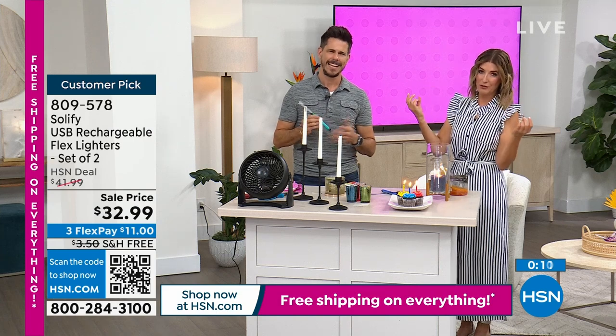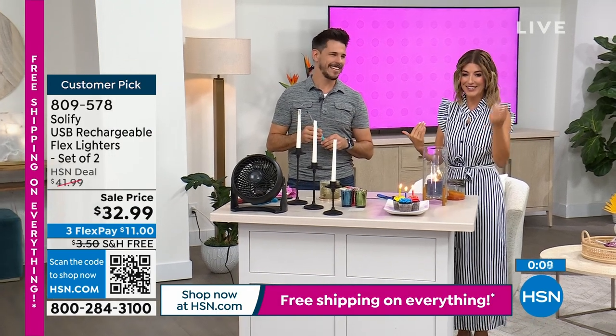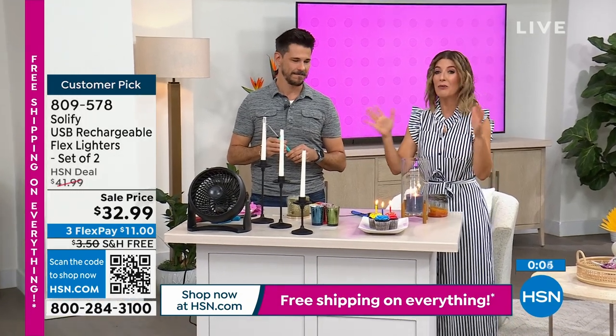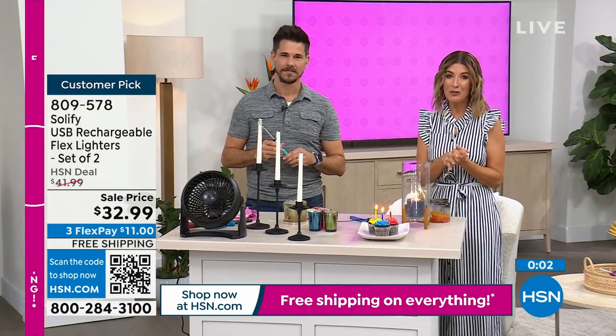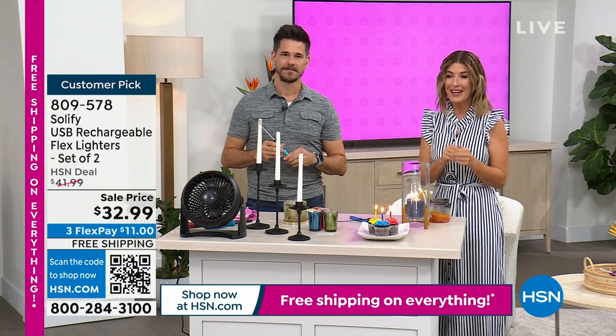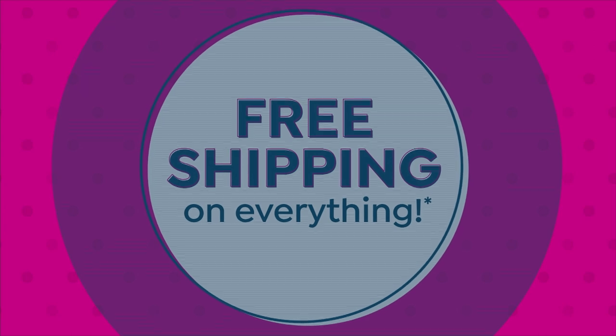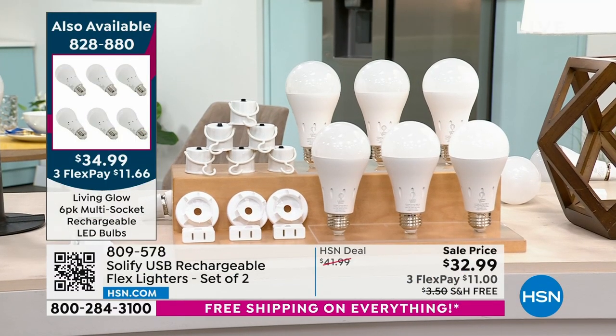It's a great gift item as well — you can't even get a new manicure for $32.99 these days. It's on free shipping. Great job, I know they're going to go quick. Enjoy your new two-pack of the Solify lighters. Coming up: we have fans, we have air purifiers. And I want to remind you about our Today's Special — it's a six-pack of the Living Glow bulbs, the last bulbs you ever need to buy because they last 45 years.